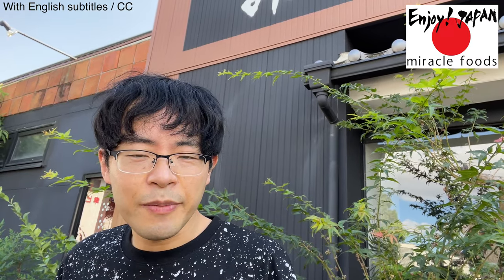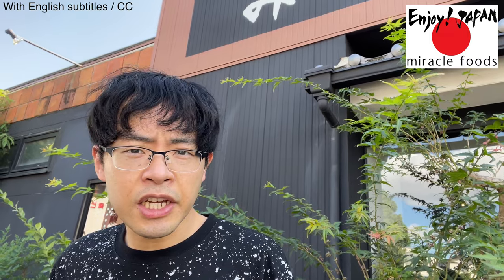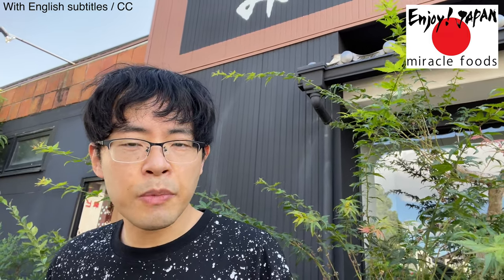Hi, welcome to this channel. I am Navigator Takeo. Today, I'm here at Jijia sushi restaurant. It is really famous for Shinkansen bullet train sushi.